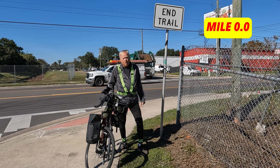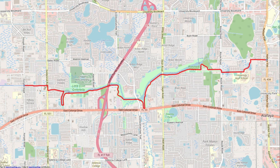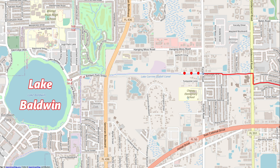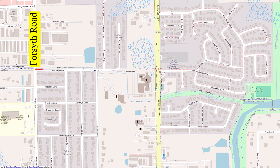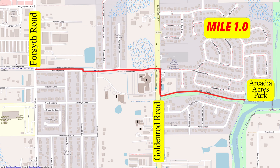Unfortunately, there's no trailhead nearby, but there are several along the route. The locations of the trailheads are marked with stars on this map. There are plans to extend this trail about one and a quarter miles directly west to connect to the K-2-A Trail. The first mile of this trail runs along Partridge Lane and goes across and along Goldenrod Road for a short distance before getting to Arcadia Acres Park.